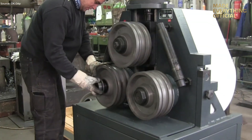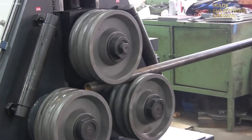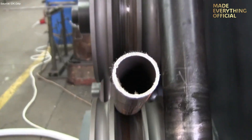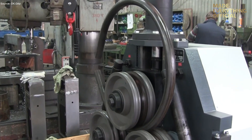From straight structural profiles to precisely curved elements, the turnable section roller transforms raw steel into engineered components ready for assembly. Precision, power, and flexibility combine — that's modern profile bending at scale.